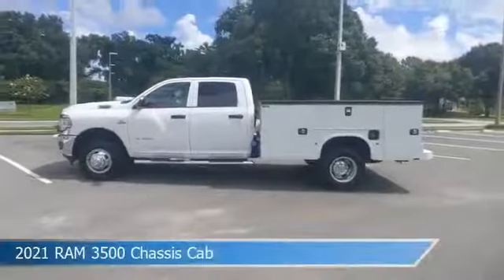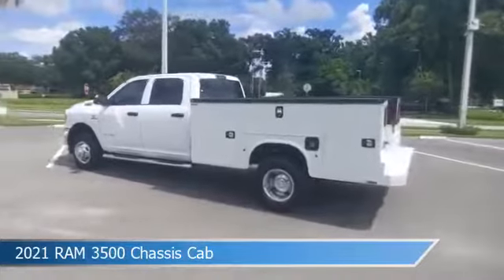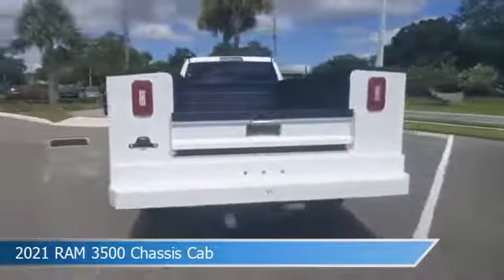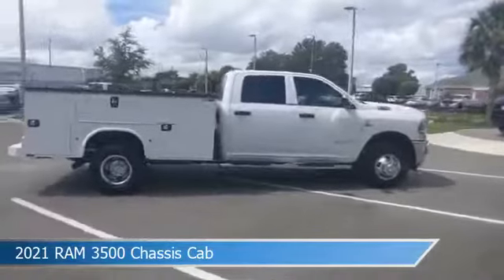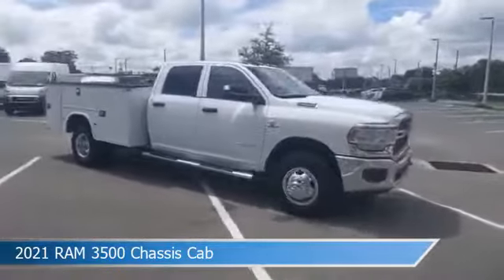Take a look at this 2021 Ram 3500 chassis cab, equipped with a 6-speed automatic transmission in bright white clear coat. This truck comes with some great features including anti-lock brakes, limited slip center differential, auxiliary input, backup camera, and more. Come in and check it out today.